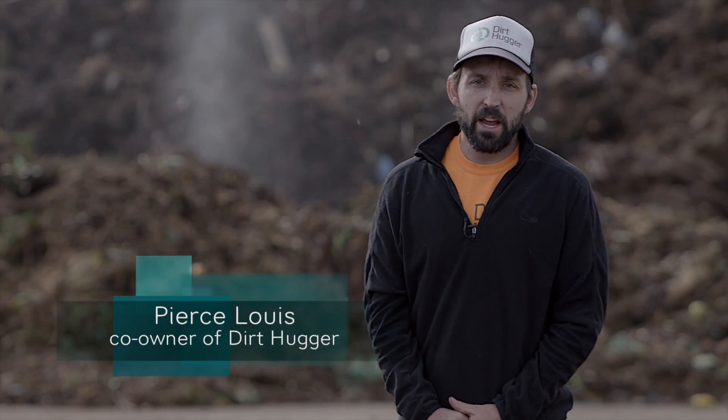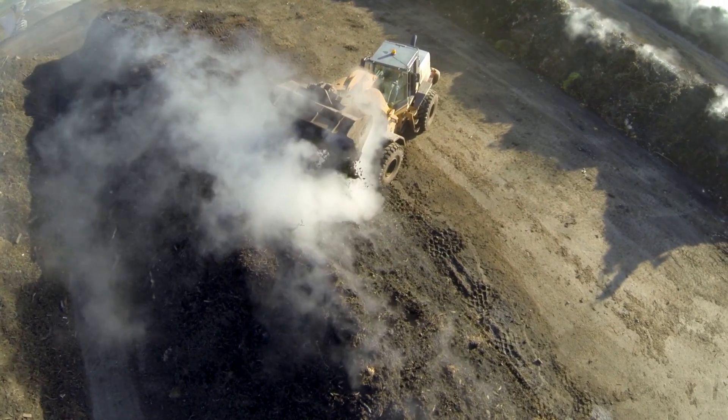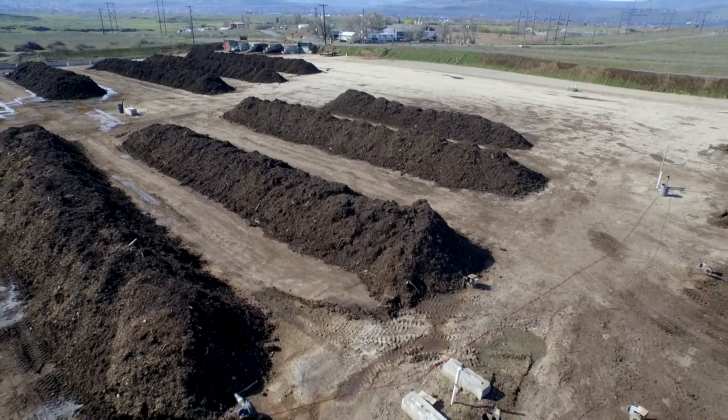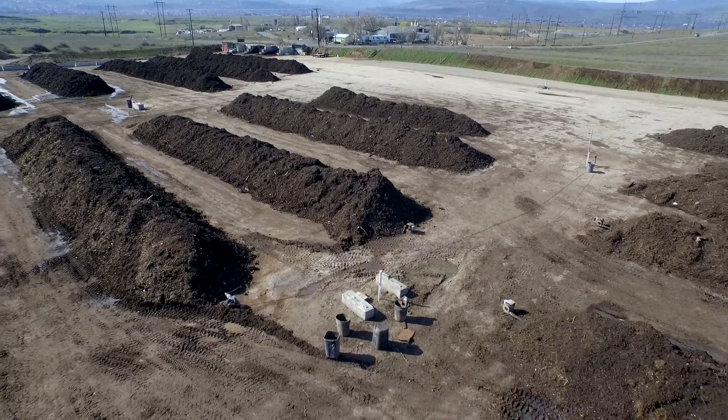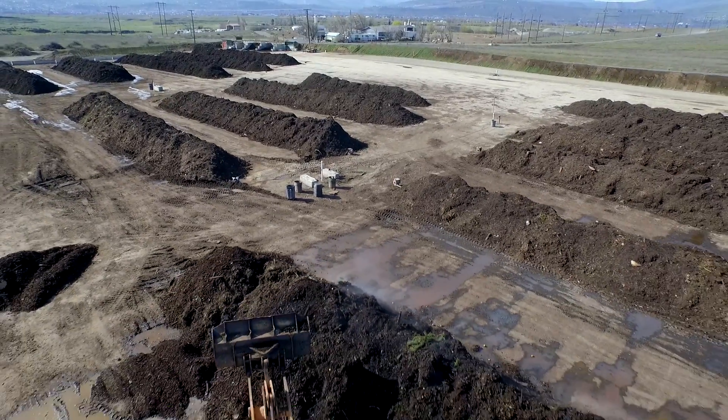We've been composting for about six years now. In the very beginning we used front-end loaders to turn our piles — it was a very simple, straightforward solution but didn't offer a lot of oxygen and was a fairly long process time, about 160 days. We then moved to having some pipes above grade with some small blowers attached. We loved the oxygen — we could see it in our piles — and we were able to bring our process time down closer to 90 days.